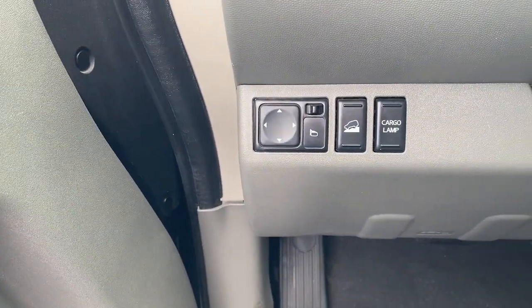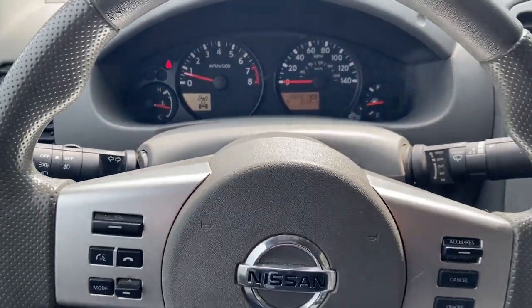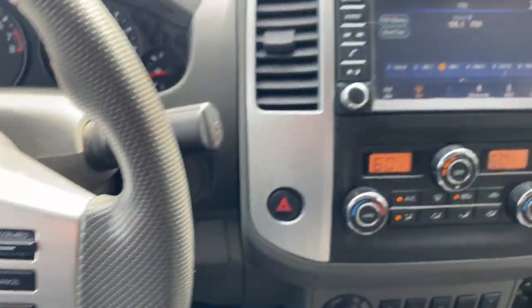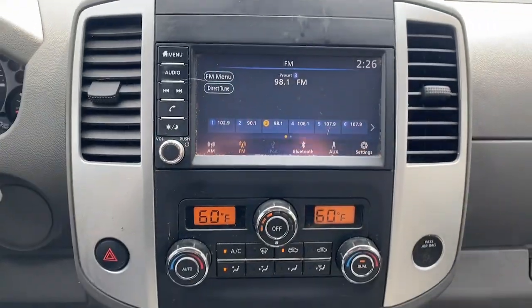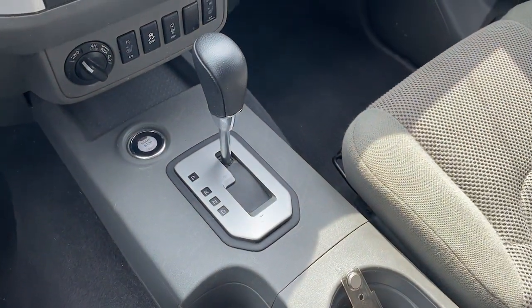These are just some of the great options this vehicle comes with: keyless entry, bed liner, fog lamps, backup camera, steering wheel audio controls, electronic stability control, aluminum wheels, trailer hitch, heated front seats, and alarm. Don't let this affordable Frontier slip away — our team will give you an outstanding test drive experience. Stop in today!